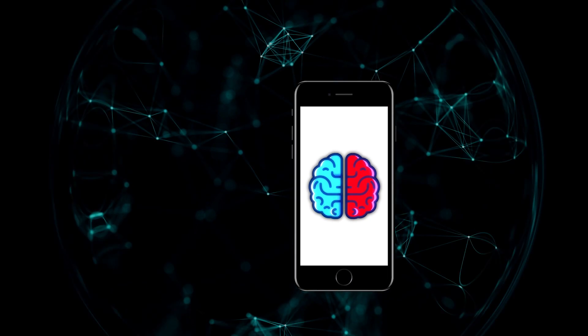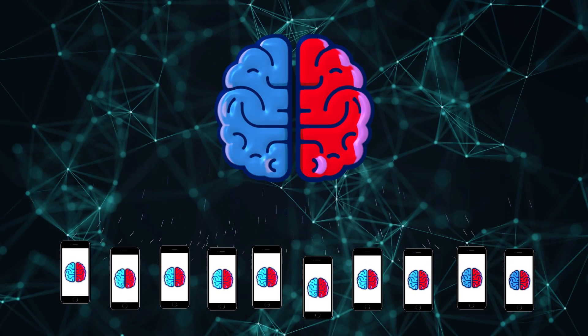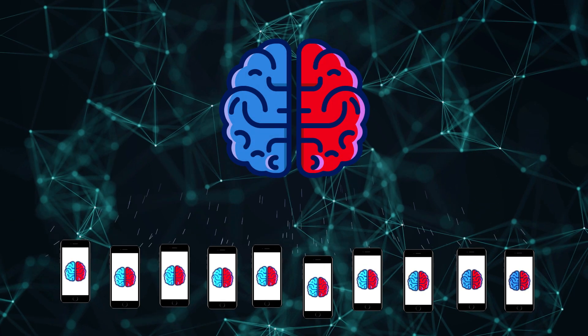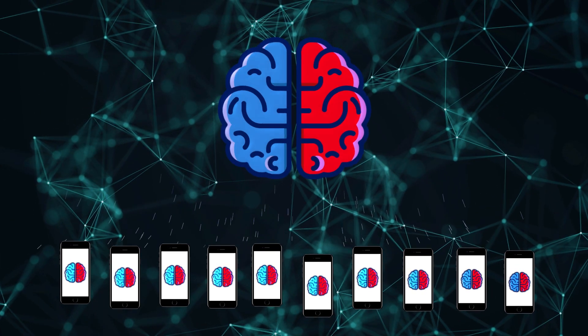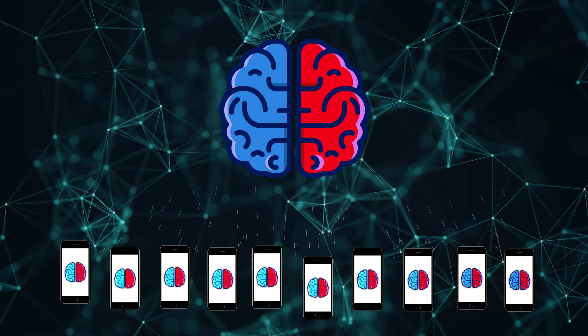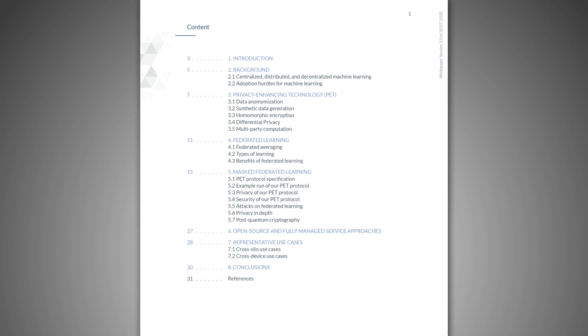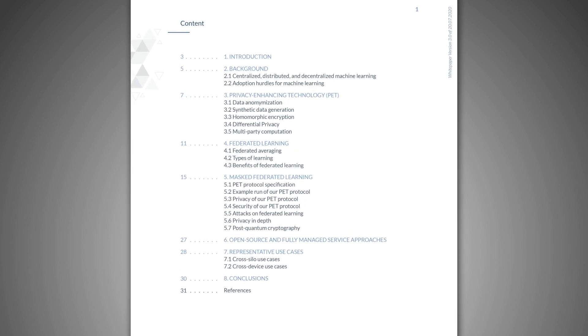To make single searches like this part of a larger contribution to the search algorithm, according to Xane, every once in a while all local AIs combine their search models into a global one without exchanging personal data. Everything is supposed to be end-to-end encrypted, and they published a whole white paper about the technical details.